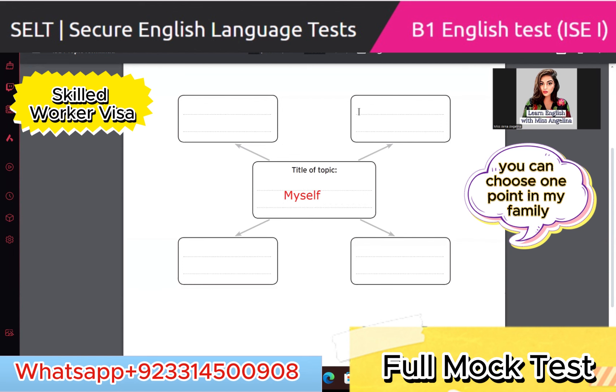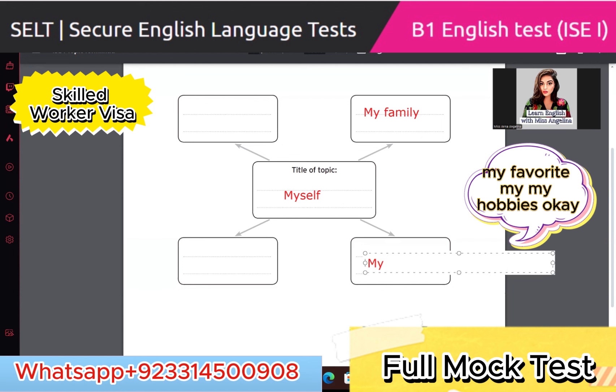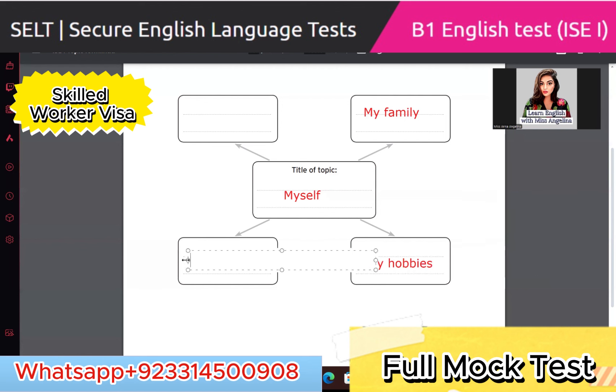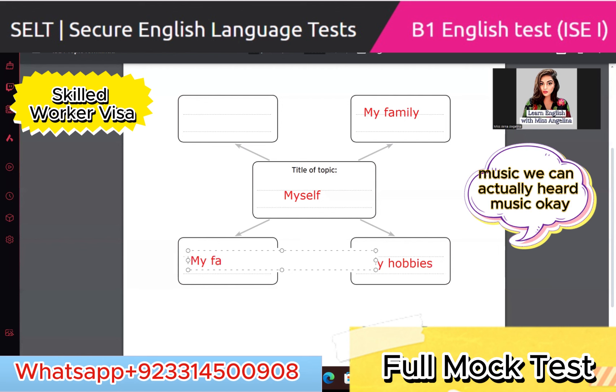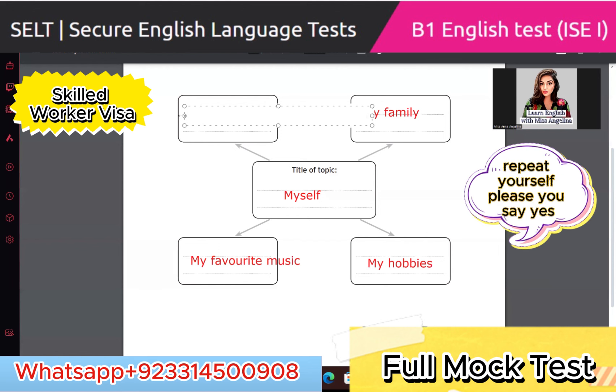If we want to pick 'myself', you can choose one point: my family. Second point: my hobbies. We can add music — my favorite music. There are also other options like my favorite place, my favorite food, my favorite outdoor activity, or even my friends — whatever you want to choose.